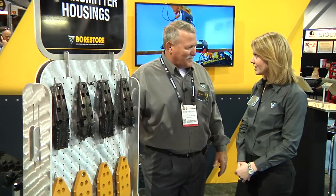Thank you very much for talking with us today, Chris. And everybody out there, if you want to check out more about this tooling, go to borestore.com or borestore.eu. Thank you.